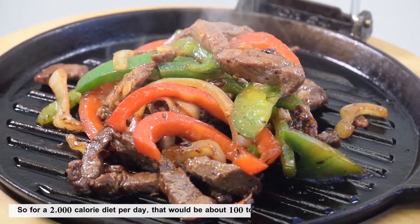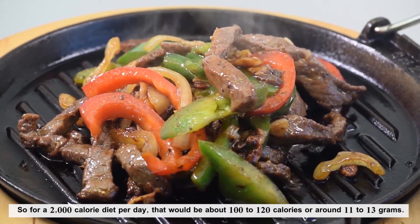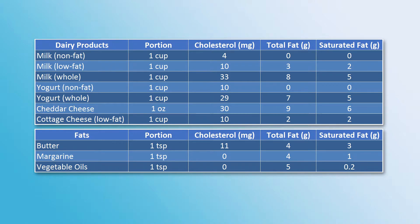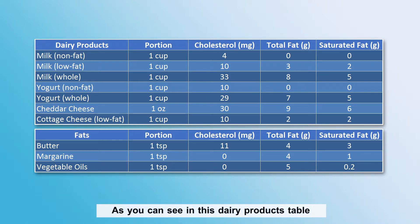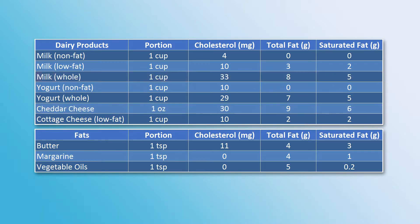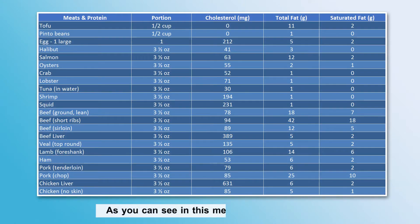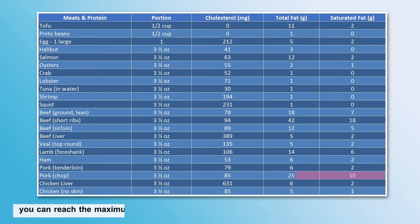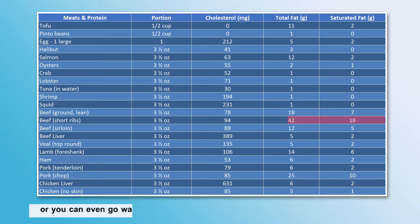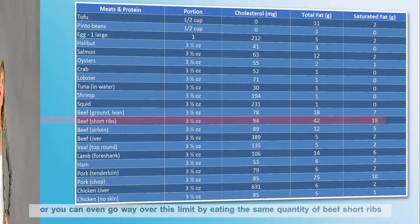For a 2,000 calorie diet per day, that would be about 100 to 120 calories, or around 11 to 13 grams of saturated fat. As you can see in this dairy products table, if you drink 1 cup of whole milk and eat 3 ounces of cheddar cheese, you already reach the saturated fat limit for the day. As you can see in this meat and protein table, you can reach the maximum daily limit of saturated fats by eating just a 4-ounce pork chop, or go way over the limit by eating the same quantity of beef short ribs.